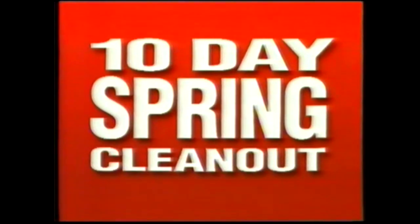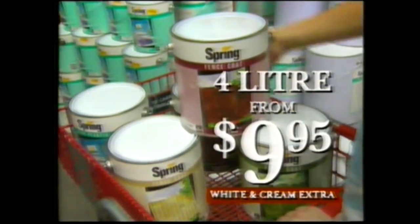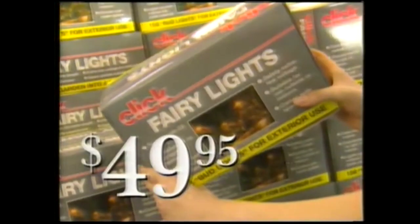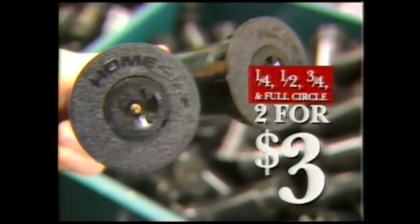May as well just get one myself with the Bunnings 10-day Spring Cleanout. Plastic laundry basket, just $2.95. 4-litre spring fence coat, a bargain from $9.95. 2-hour tap timer, $18.95. Tree light kit with 150 lights, great value at $49.95. And pop-up sprinklers, just two for $3.